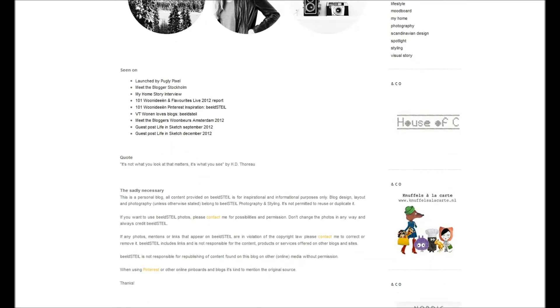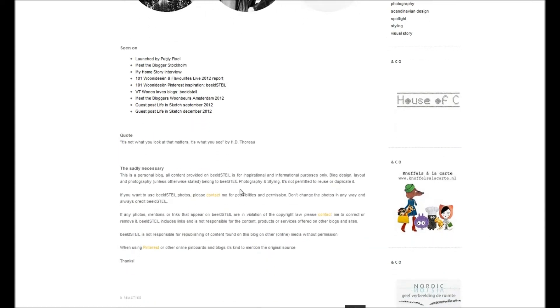You can see beautiful pictures of her and her photography. She also gives some information about how to use the pictures on her blog, which I find a very complete way to approach the about section of a blog.